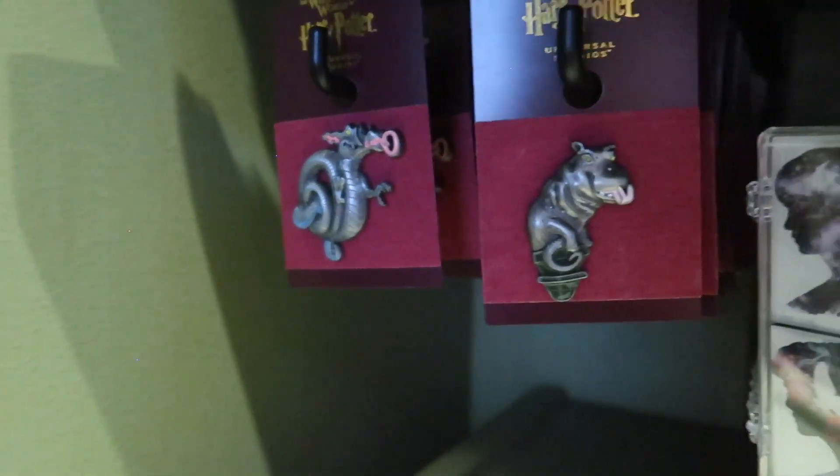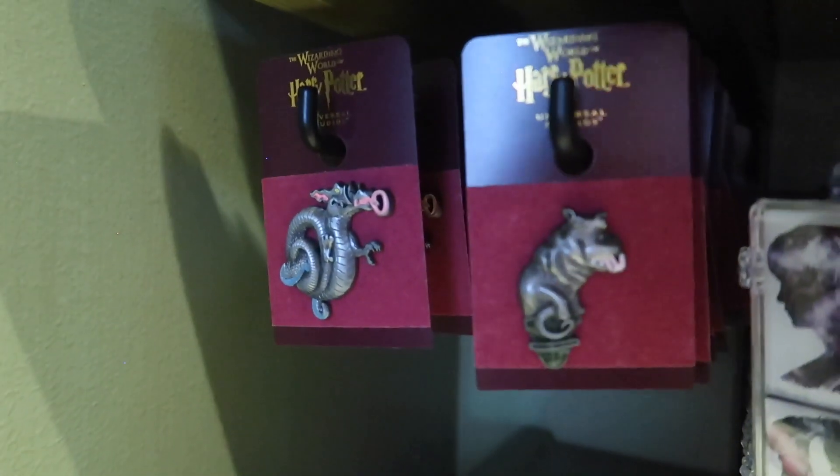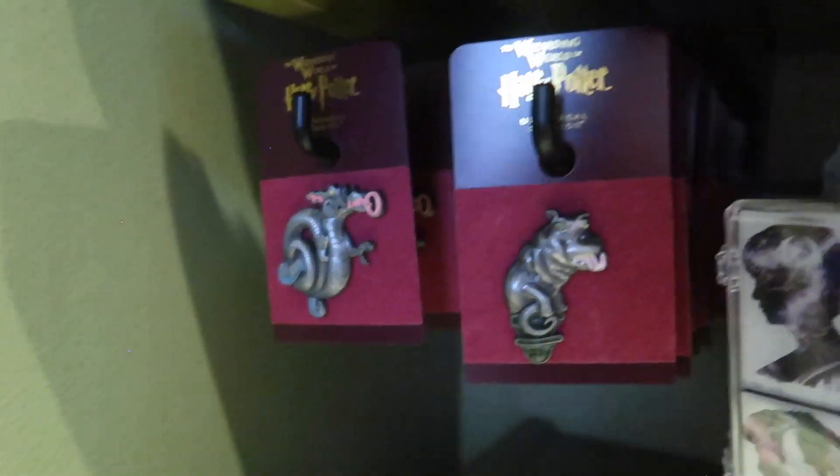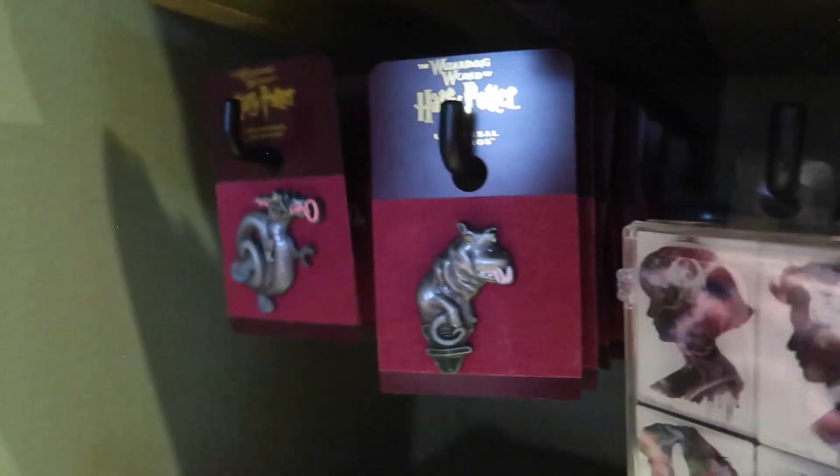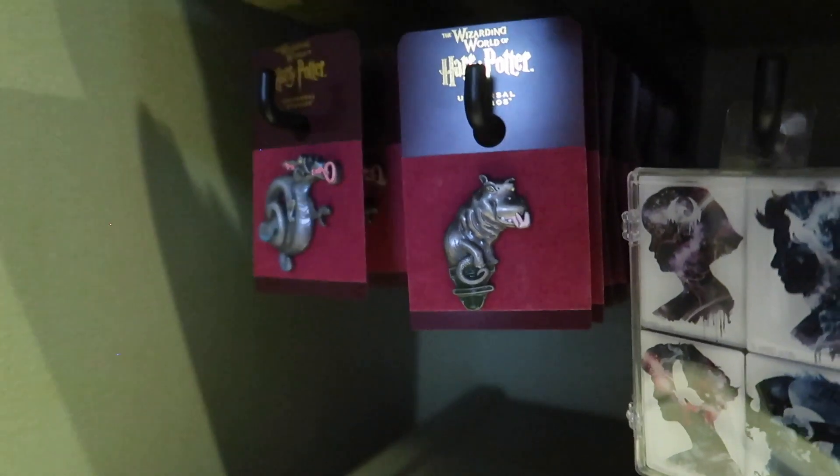These are Magical Menagerie specific pins, because these are the actual decorations here and out front of the building. These pins are $13, and I'm eventually going to have to get them because I love them.